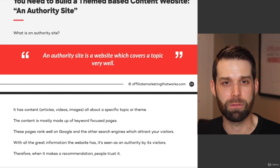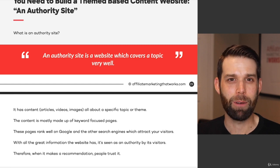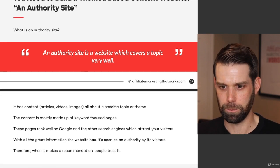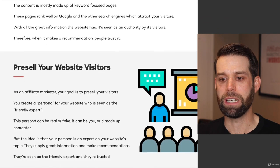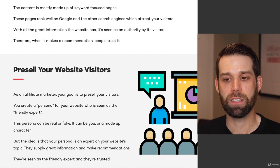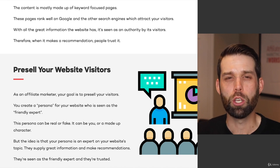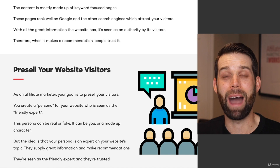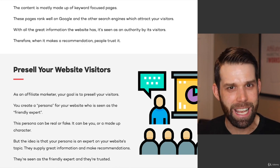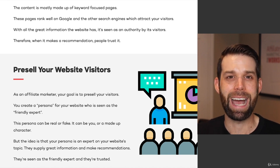You want to build an authority website that has a ton of great information. When people find it, they are going to trust what you recommend. And if they trust what you recommend, you can earn more commission — you're going to have a higher percentage of people who eventually buy. This process has to deal with pre-selling your website visitors. As an affiliate marketer, your goal is to pre-sell your visitors. A visitor comes to your website and you're not going to push a product down their throat. You're going to pre-sell them so that when you make the recommendation, they're in a buying mindset. You want to give them all the information — they're looking for a solution, they have a problem — and then gently guide them to where they can buy the product.